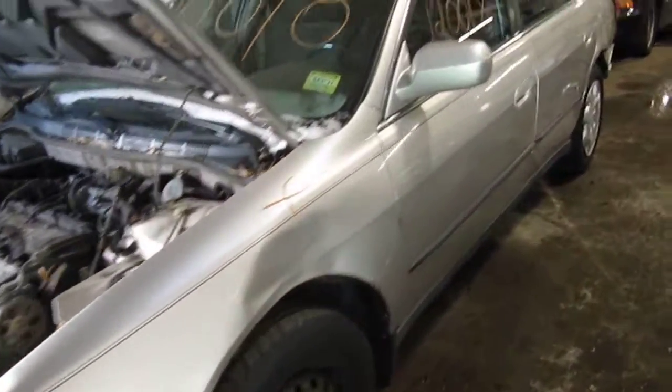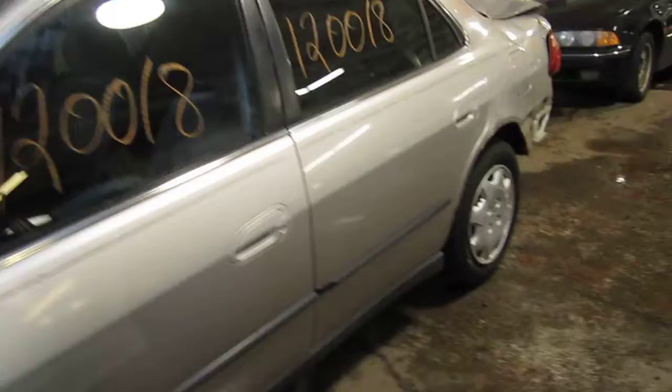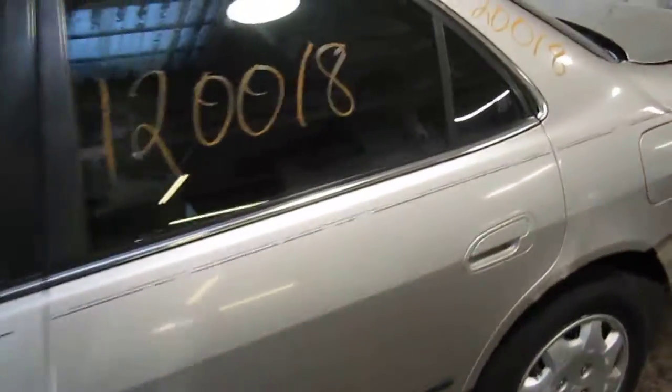The production date of this vehicle is February of 1998. The vehicle does currently have 154,000 miles.